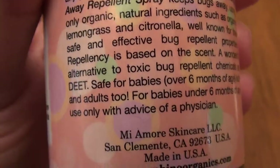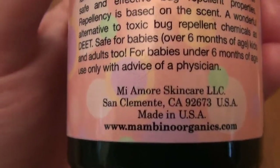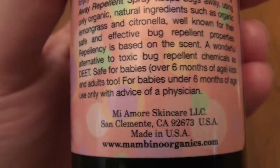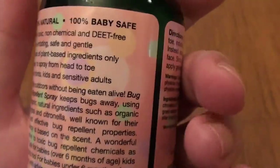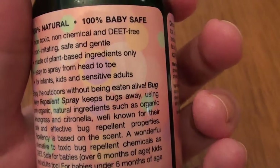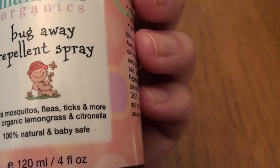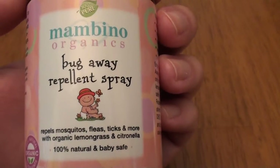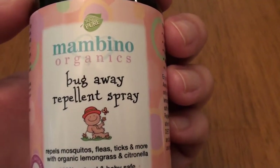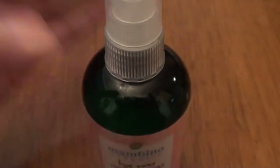It works fantastic and it does not smell yucky. I'm losing my voice, so it's probably time to conclude this video. I love this product and recommend it. If you are a bug magnet like I am, give it a try — you will love it. This is the Bambino Organics Bug Away Repellent Spray. Love this product and I love you guys so very much. Be sure to give me a thumbs up, a like, and as always, subscribe. Take care, beauties. Bye now.